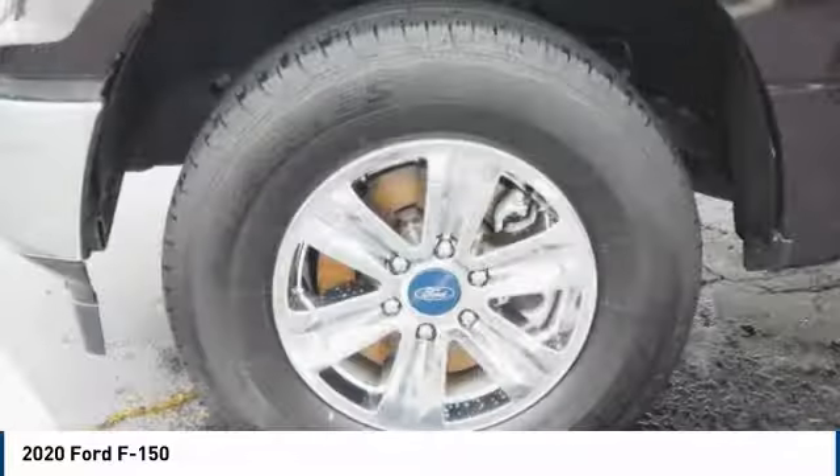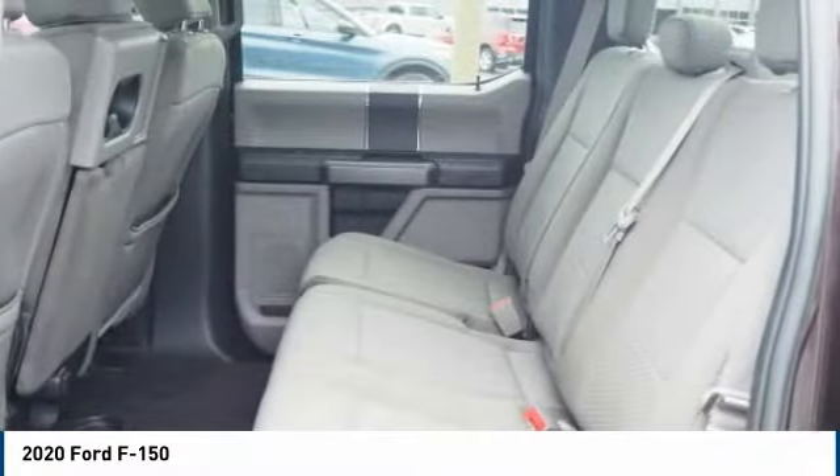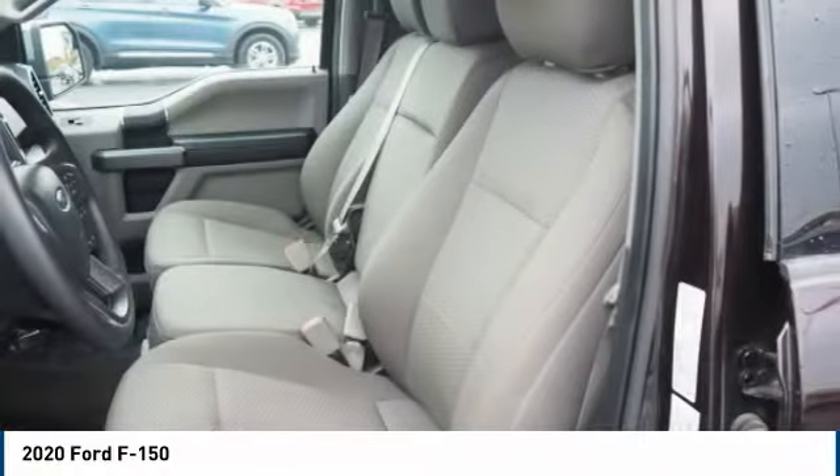Front suspension type: strut. Roll stability control. Front suspension type: double wishbones. Daytime running lights. Power brakes.